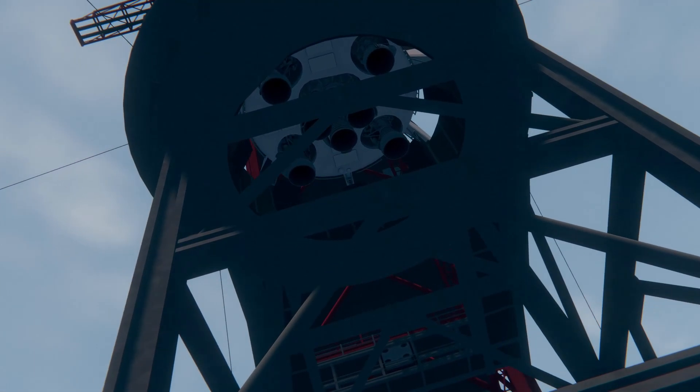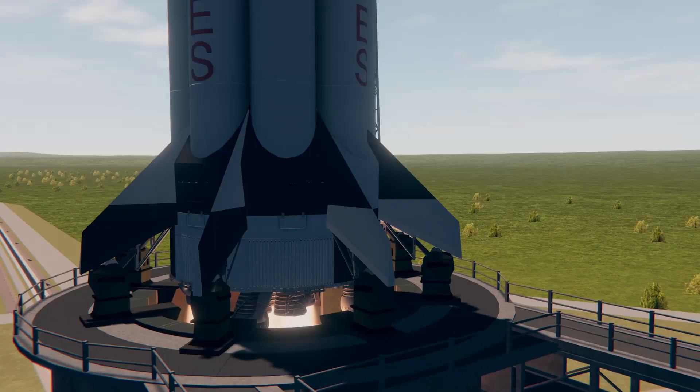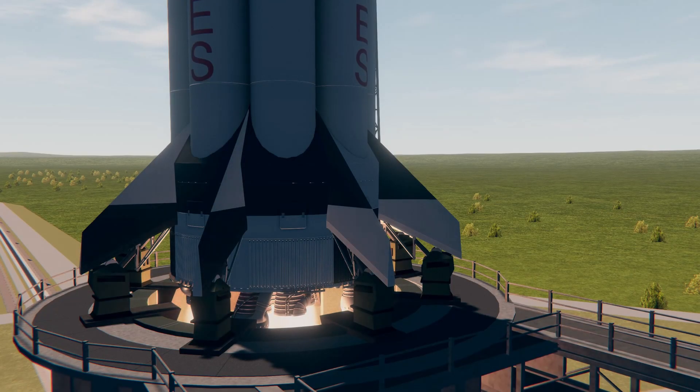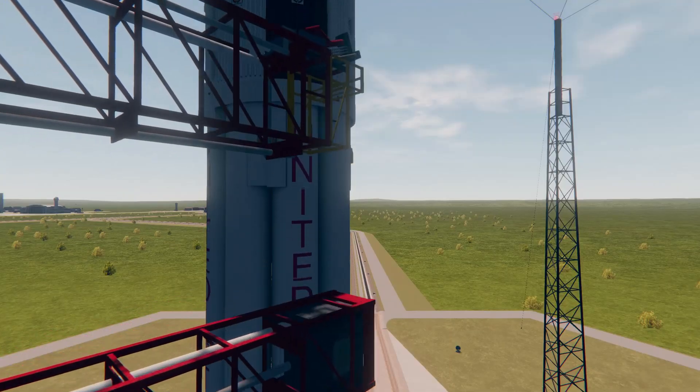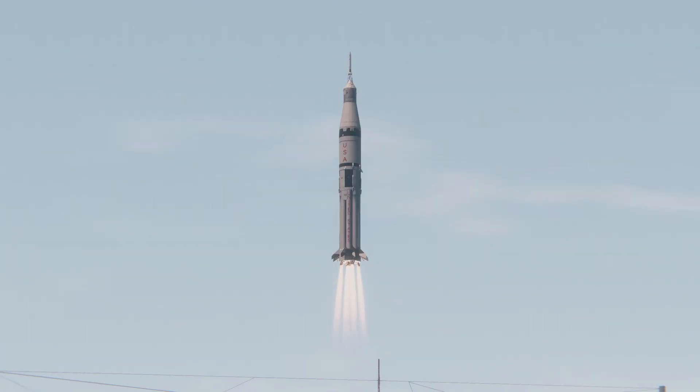Seven, six, five, four, three, engine sequence start, two, one, zero. We have launch commit and we have liftoff. The clock is running and Skylab has cleared the tower. We have liftoff.